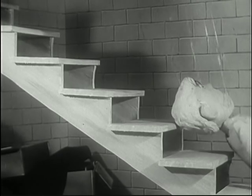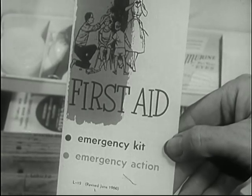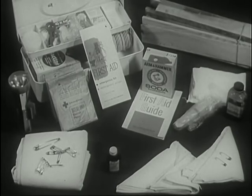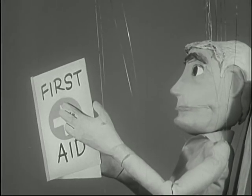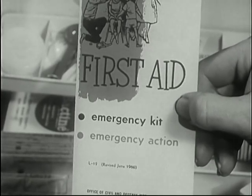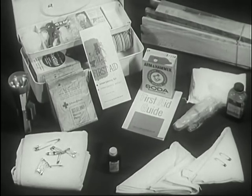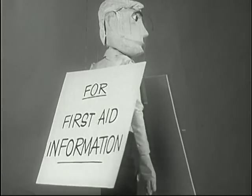Accidents can happen everywhere, to everyone. During a nuclear attack or even a natural disaster, medically trained personnel might not be able to reach you. That's why it's important that you take a first aid course. Even in your daily living, first aid will prove helpful, and during a national emergency, it will be invaluable. Be prepared. Have a good first aid kit available and learn how to use it. Enroll in your local first aid and medical self-help courses.